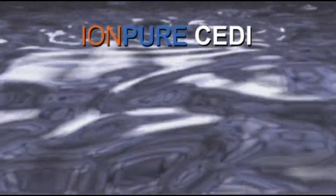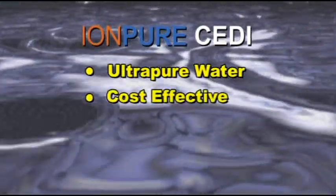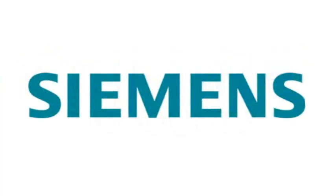IonPure CDI Technology. High Purity Water. Cost Effective. Reliable. Chemical Free. IonPure — your environmental answer for ultra-pure water. Siemens. Next Generation Water Technologies.